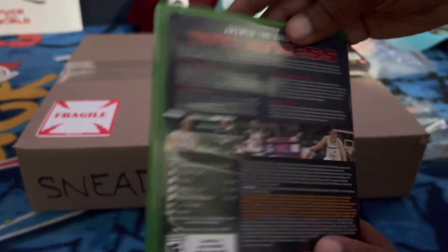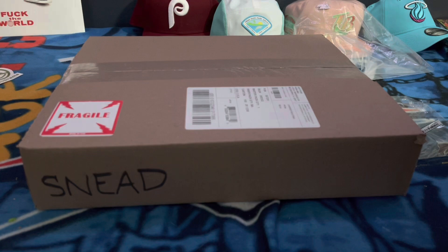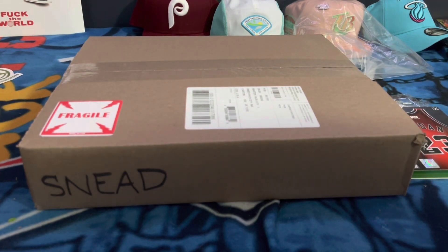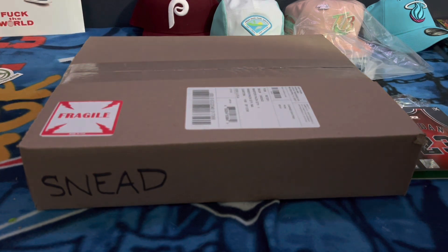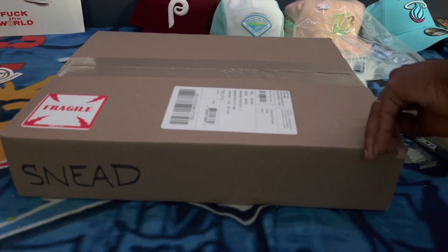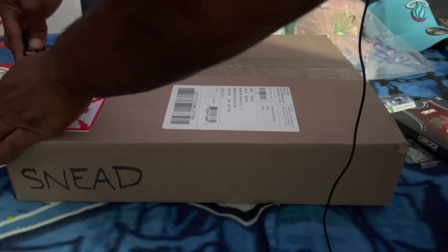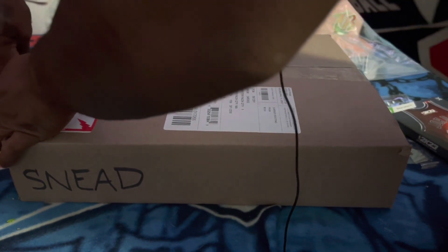Like I was saying, there was a GameStop exclusive. This one was $200 for the game — it was $150 originally but came out to $200. That being said, let's go ahead and crack this thing open and see what we got in here. I paid $200 for this through GameStop.